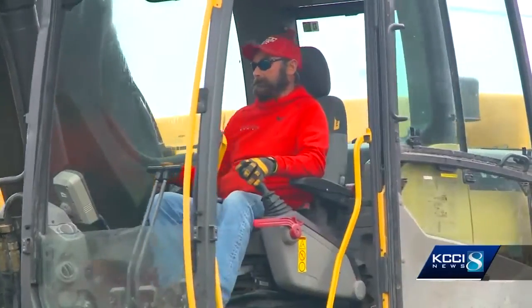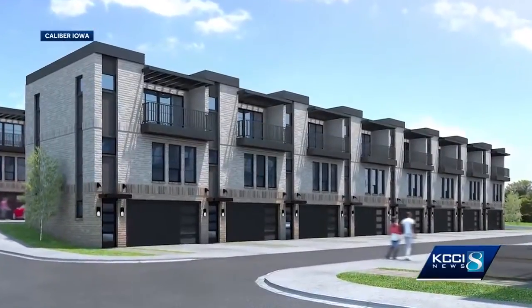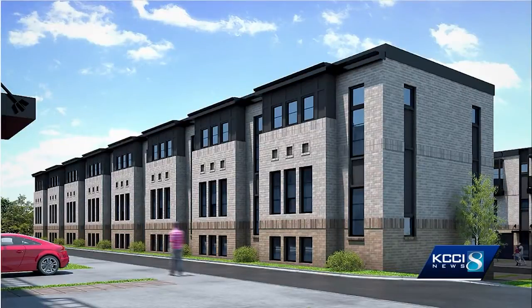Once these crews finish moving dirt, a new $13 million townhouse complex called City View 34 will begin construction. There's a lot of apartments downtown, so we want to provide a townhome product that gives people what they want — a two car attached garage — and we're excited for it.